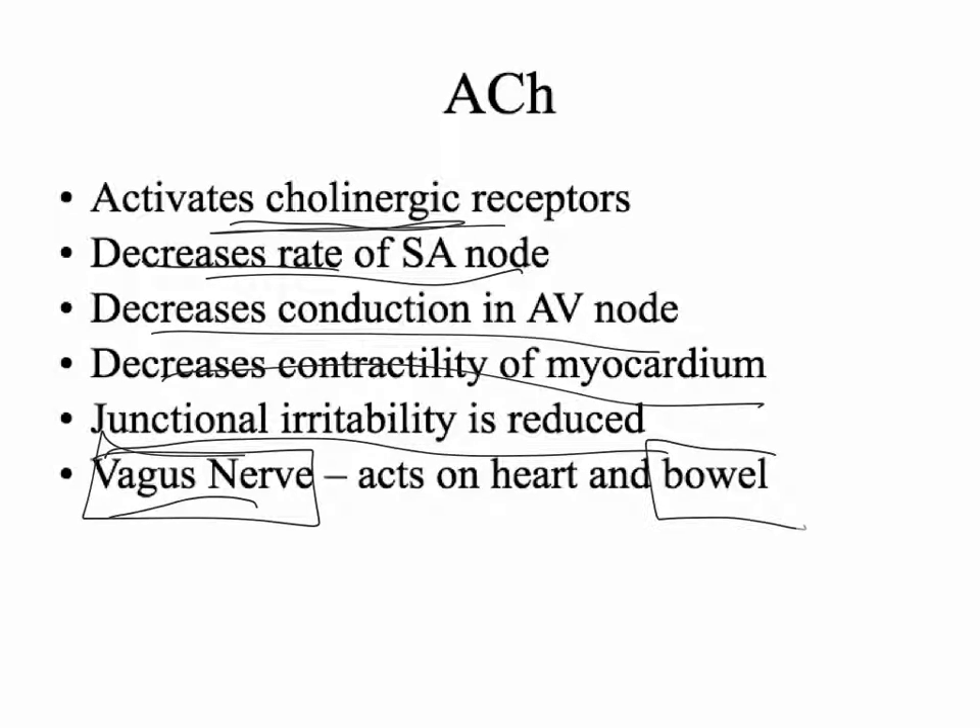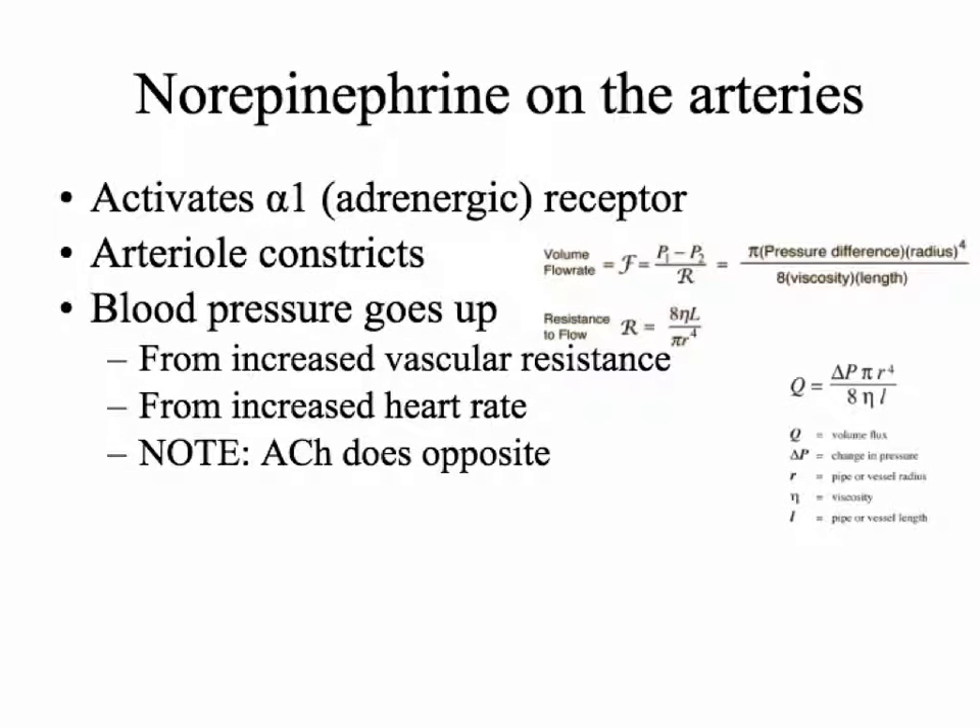The vagus nerve is your heart's parasympathetic nerve. You'll also remember that the vagus nerve acts on the stomach, the bowel, and that kind of thing — so vomiting, diarrhea, that's all vagus nerve. Now, norepinephrine also acts on the arteries, specifically arterioles, but in the arteries it acts through alpha-1 receptors.